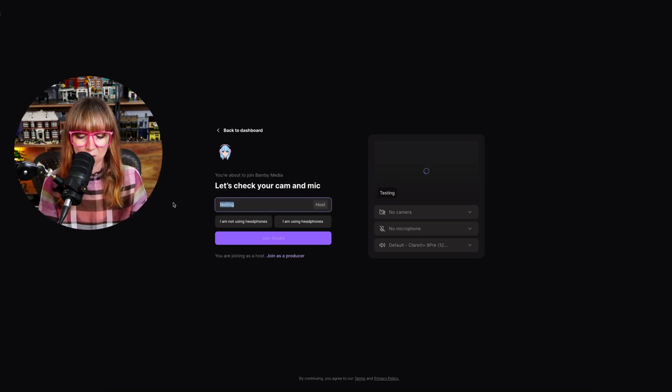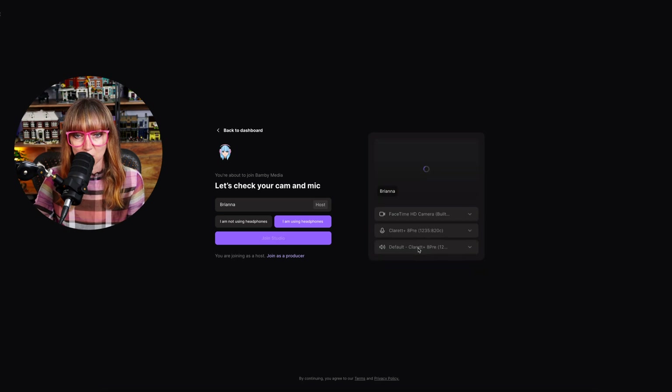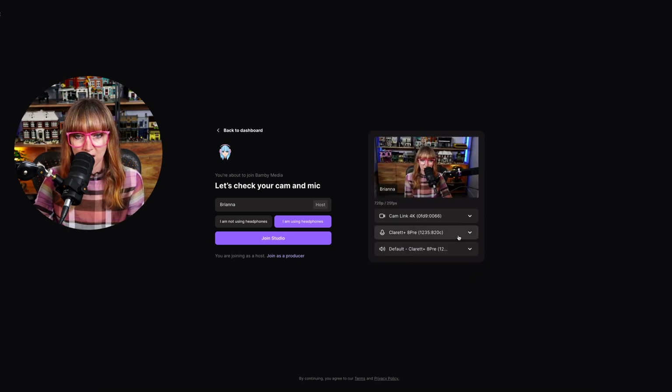This is kind of the green room — it's where you are first. I'm going to put my name in here and say I am using headphones. I'm going to change the settings because I don't want it to be my crappy webcam. The sound is coming through this, which is my beautiful microphone, and the cam link is what I'm using to record that. You can see the setup here is 720p and 25 frames per second.